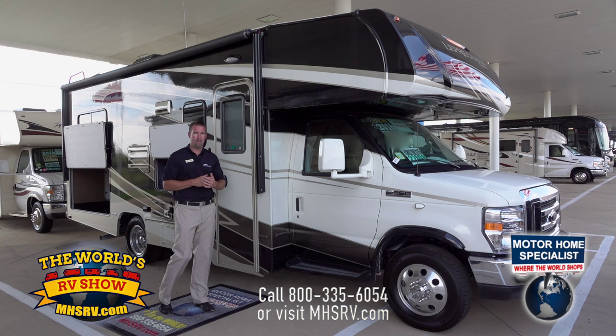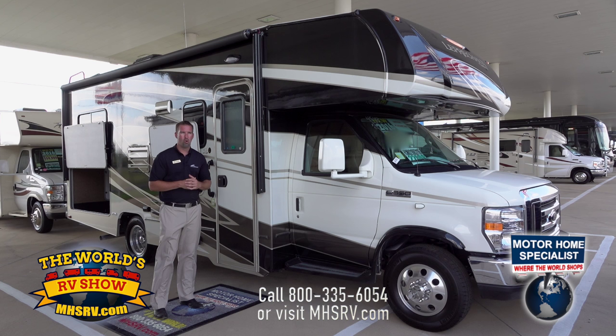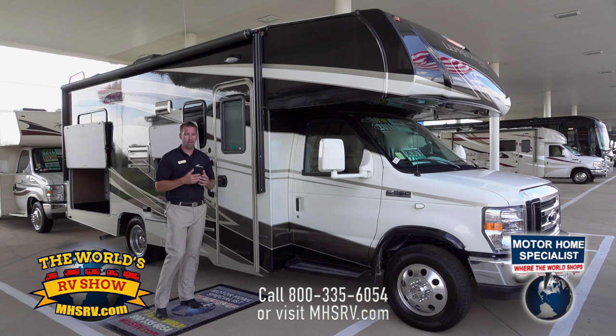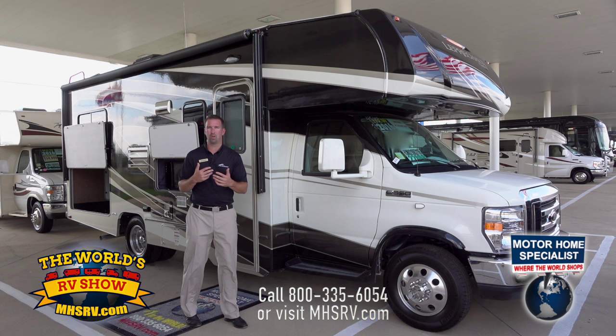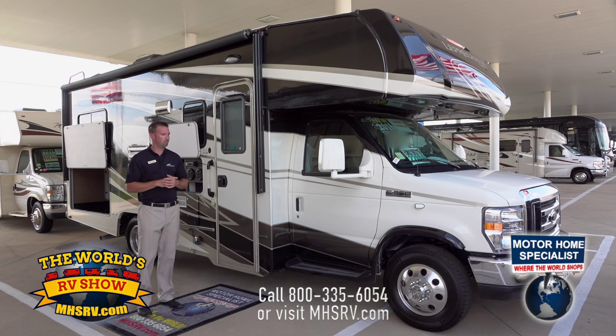We do have the option for paint. This one, as you can see, is our black and gray called Stormy Night. We also have a paint color — more of a red and tan called Autumn. Or you can get the standard infused fiberglass, which is a caramel color. That infused color goes all the way through the glass, so if you get a scratch or a dent, you'll still see that infused color on your sidewall — no exposed white, it won't fade to yellow, it stays that clear, crisp caramel color.